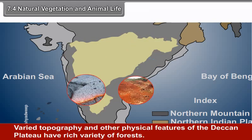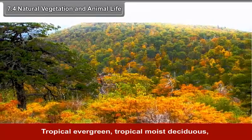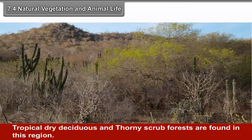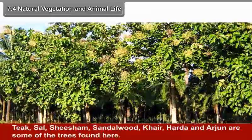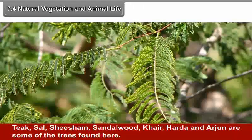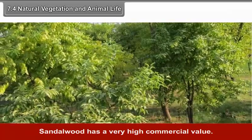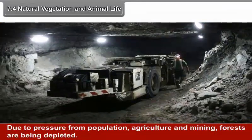7.4 Natural Vegetation and Animal Life: The varied topography and physical features of the Deccan Plateau support a rich variety of forests. Tropical evergreen, tropical moist deciduous, tropical dry deciduous and thorny scrub forests are found in this region, though tropical evergreen forests are limited. Teak, sal, shisham, sandalwood, kher, haldu and arjun are some of the trees found here. Sandalwood has a very high commercial value. Due to pressure from population, agriculture and mining, forests are being depleted.